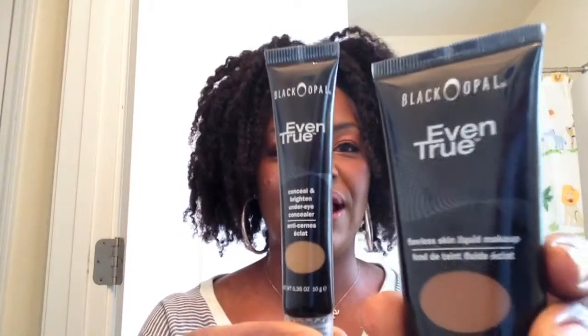I started with a concealer and a foundation from the Black Opal Even True line. The reason why I'm choosing to use this particular line is because it is skin brightening. As you can see I have a few blemishes on my skin and I actually have adult acne. So for me it's important to find something that can help treat the problem but also give me a flawless finish. One thing that happened with my skin is that I've been using foundations that are too heavy, clogging my pores, and I basically haven't been cleaning my face well enough, so I've been treating it now.